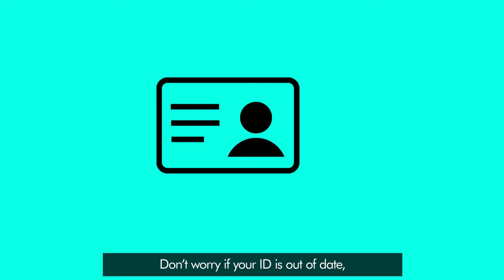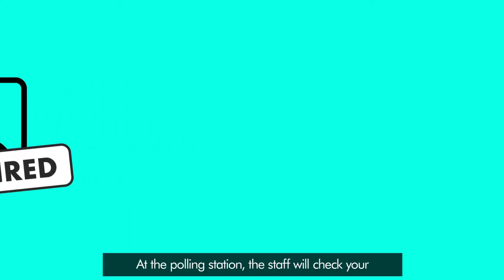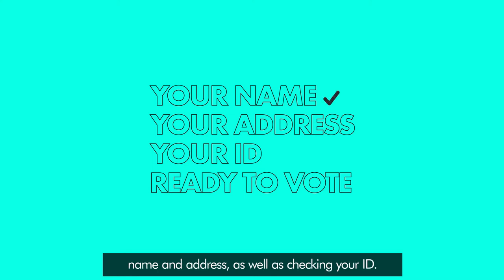Don't worry if your ID is out of date — you can still use it at the polling station. At the polling station, the staff will check your name and address, as well as checking your ID. They'll then give you your ballot paper.